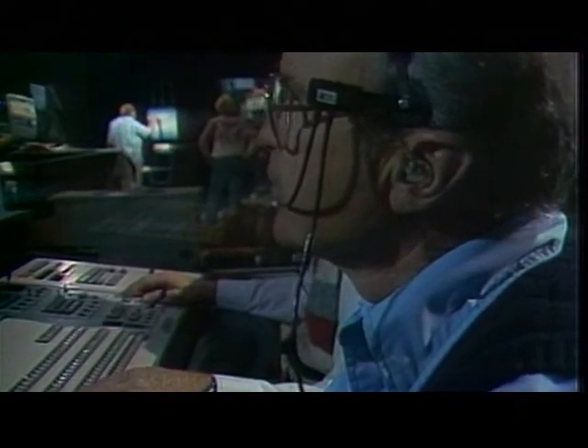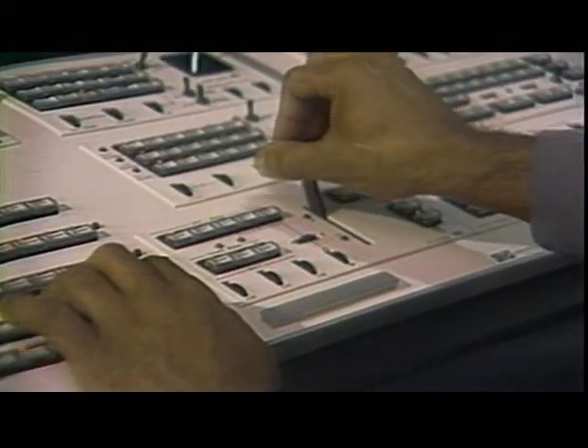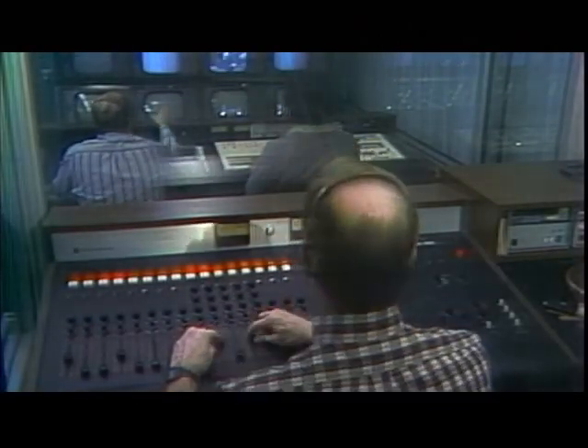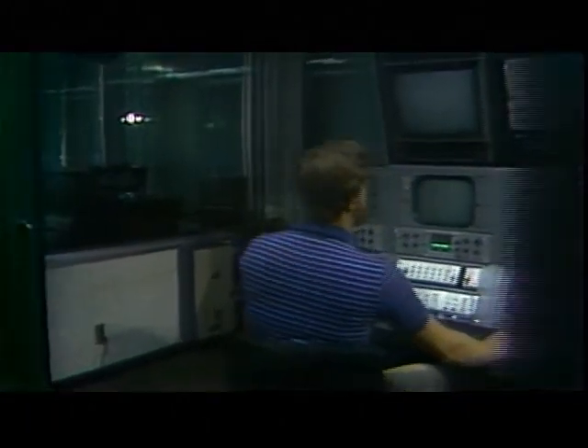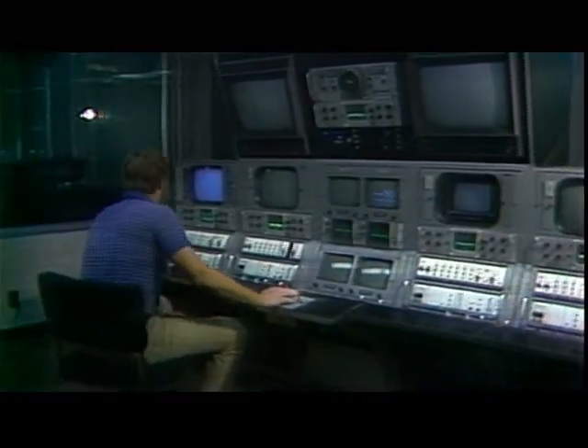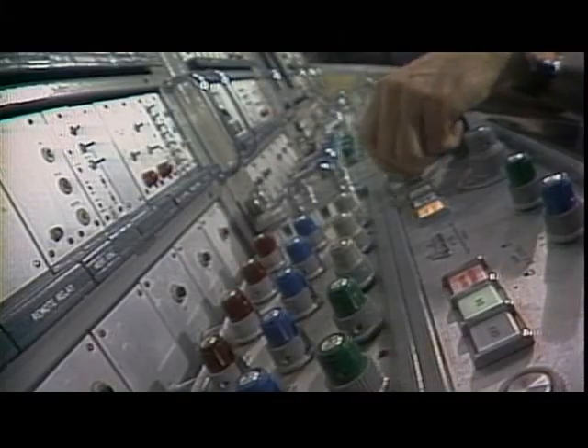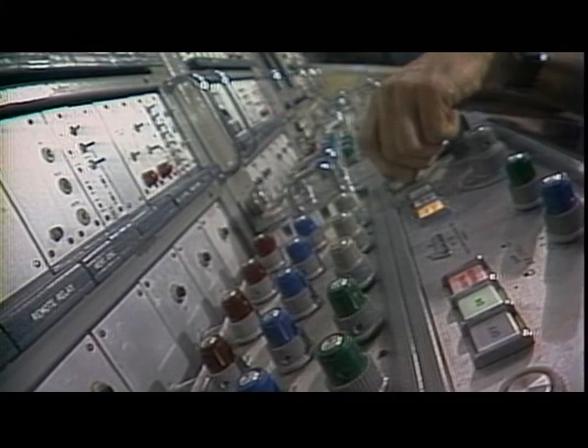Behind the cameras are control rooms where the director selects from live camera shots and other video sources, and puts them in a logical order by using a video production switcher operated by the technical director. Engineering personnel must be used to operate the complex technical equipment throughout the facility. We have two production control rooms, two audio control rooms, and one video or camera control room where color quality is adjusted to meet technical specifications. As you can see by the number of knobs, this is a complex task.